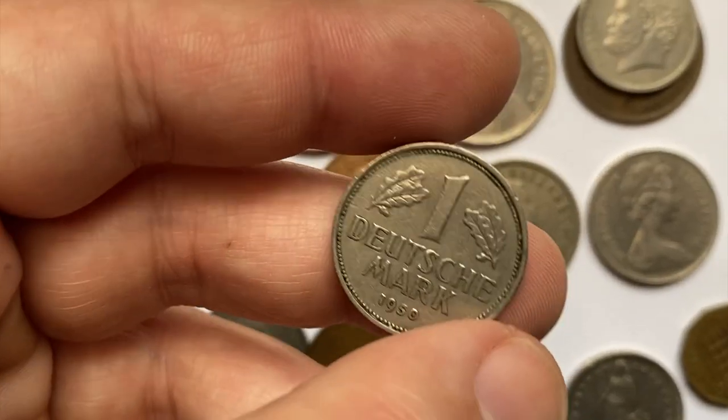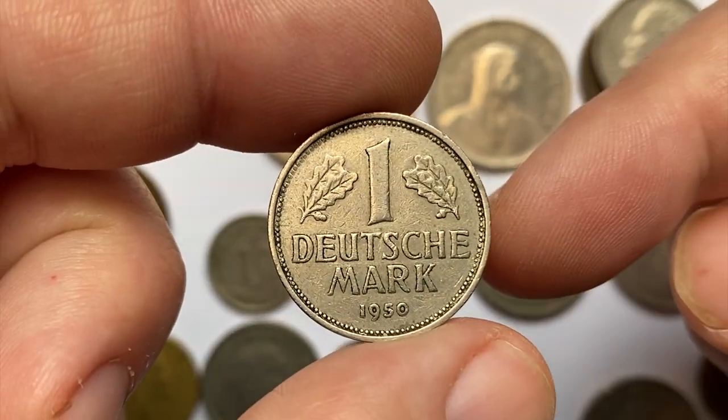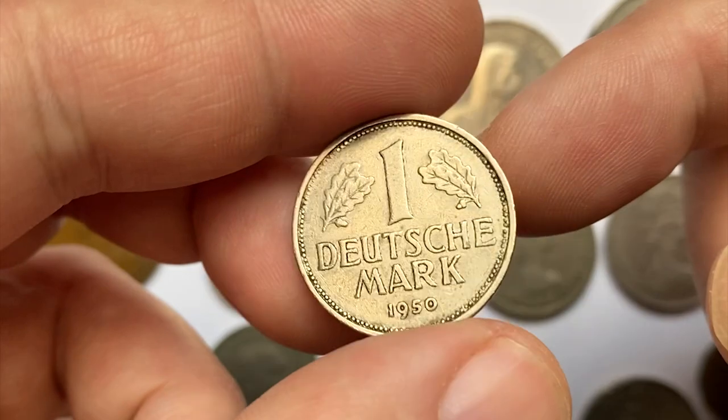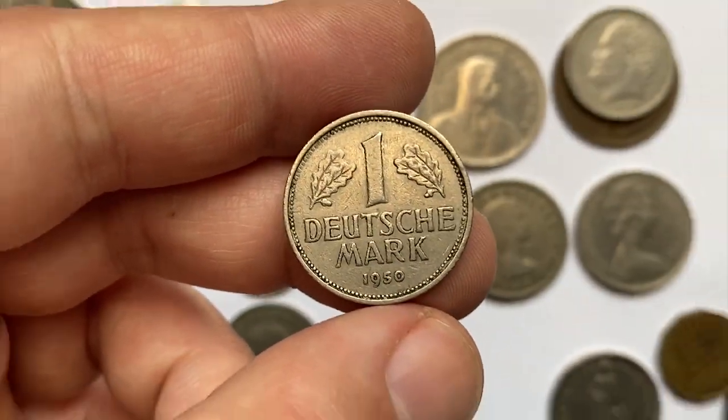A 1950 German Deutschmark from the Federal Republic of Germany — a circulated copper-nickel coin with slightly tarnished surfaces around the flanks. In mint state 63 these are worth around $60 as per the NGC price guide.